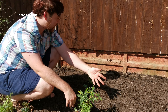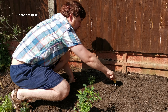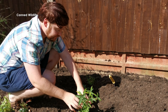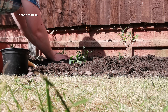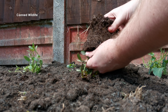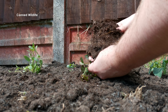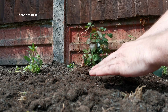Now buddleia gets quite big and bushy, so I think I'm going to plant it about here so it can grow up and spread out a bit. It's always good to tease the roots so that they grow in a more natural fashion and spread out, rather than just carrying on spiralling like they were in the pot.